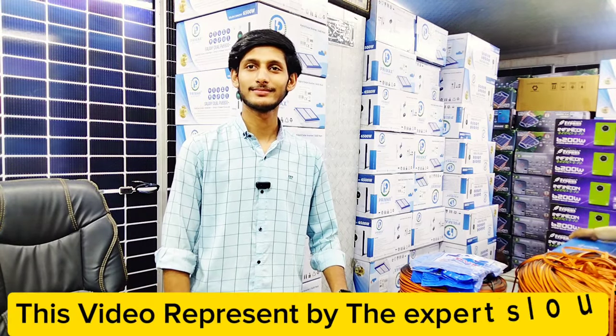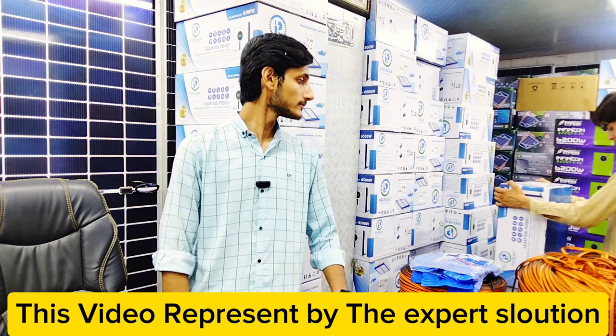We are covering solar inverter prices at the solar market in Lahore. Today we are looking at the Primax Galaxy Series solar inverters.